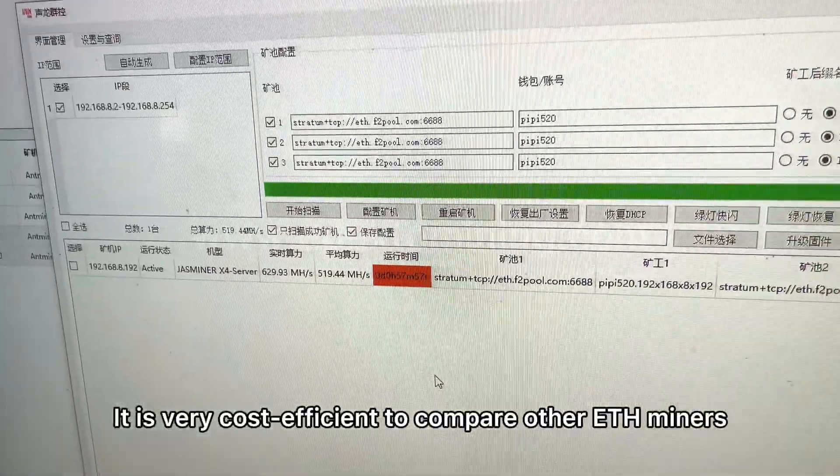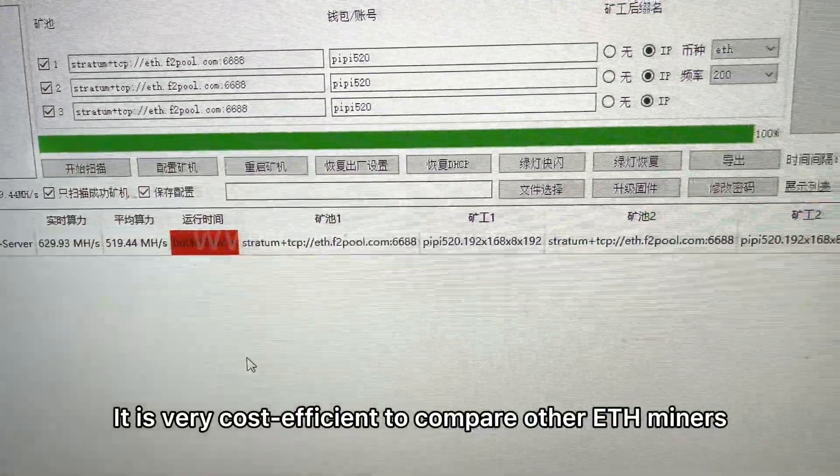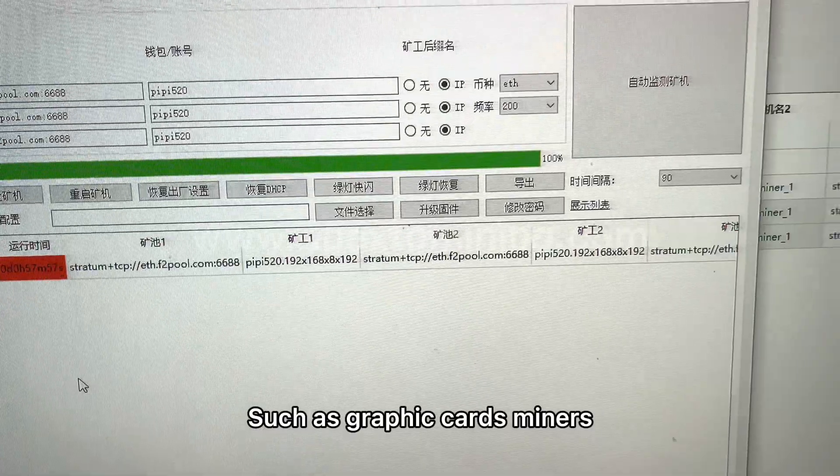It's very cost-effective compared to other ETH miners, such as GPU miners. Thank you.